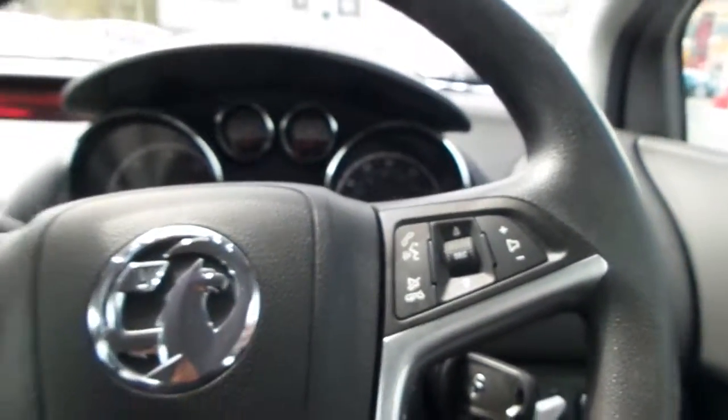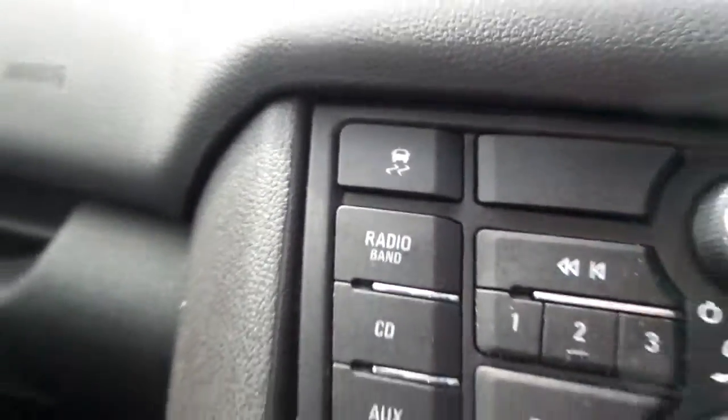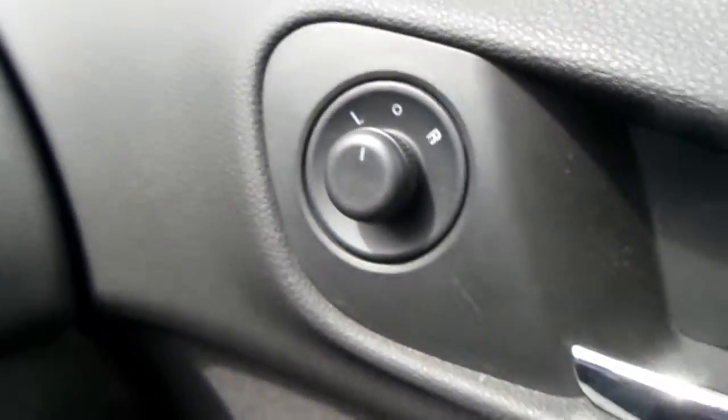We've also got volume controls, cruise control — an awesome feature for motorway driving, particularly with all the average speed cameras around. We've got front and rear parking sensors, switchable traction control, and buttons for your door locking. The doors on the Meriva actually lock when you reach a certain speed as well, to prevent against carjacking. Electric door mirrors and electric front windows are really nice convenience features — no leaning across to the passenger side to open that window.